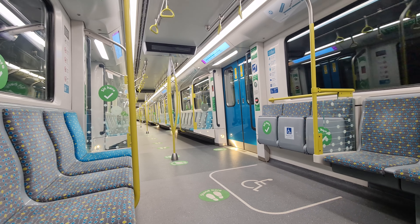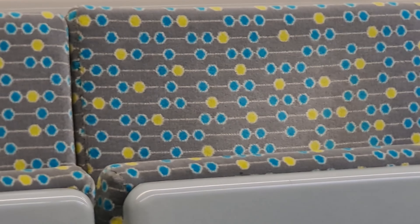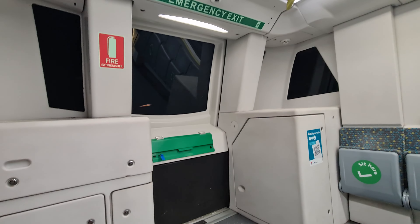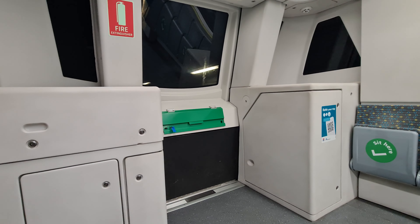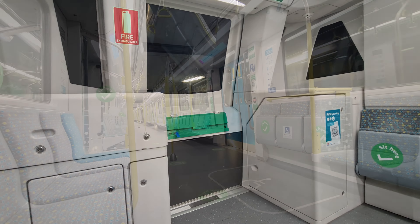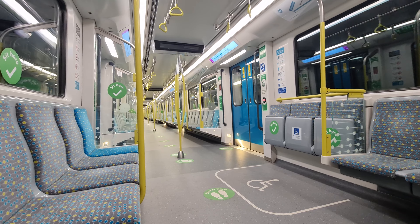Sydney's Metro trains have a different interior and exterior styling compared with Singapore's, with these bright yellow handrails, blue and grey patterned seat fabric and colour-coded hand grips. And of course, the more recent addition of the quintessential 'Sit Here' stickers. These design cues make the interior feel more light and airy, something which makes a big difference when travelling underground for an extended period of time.